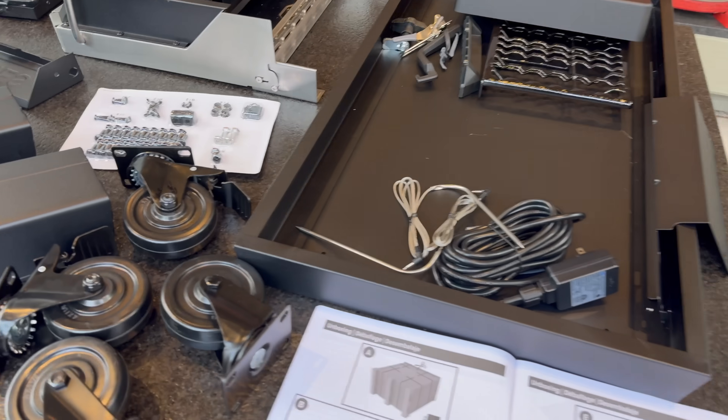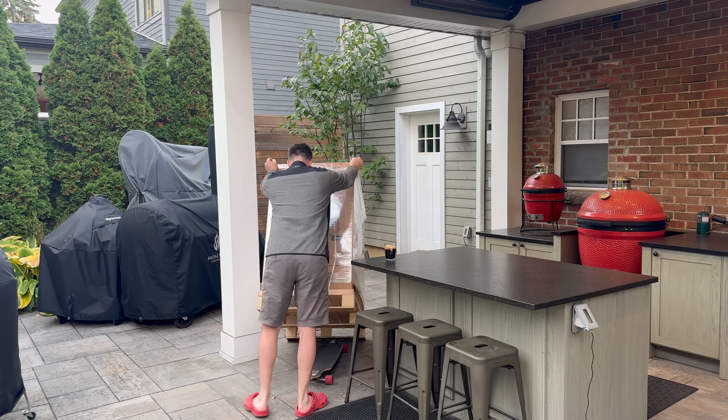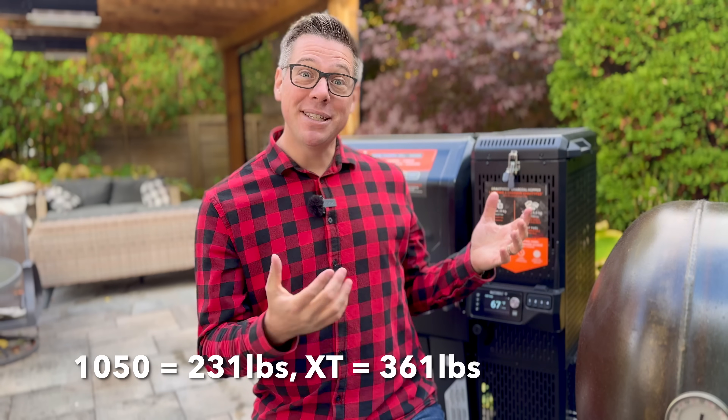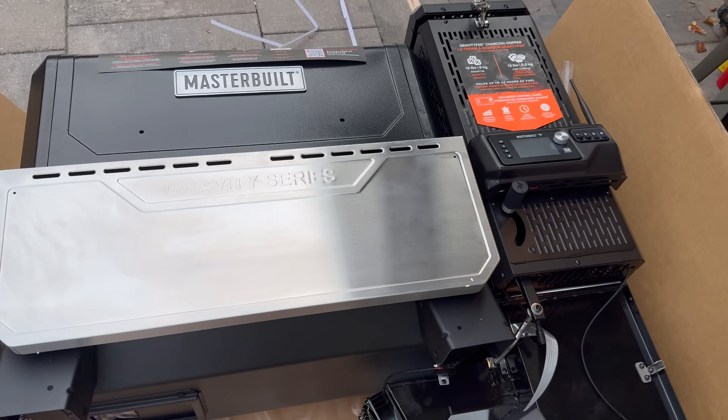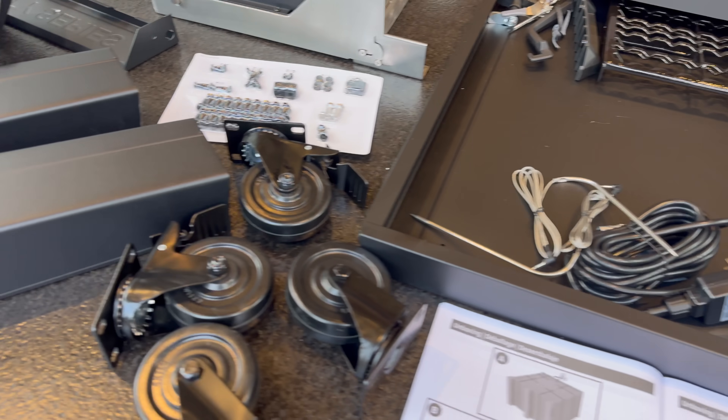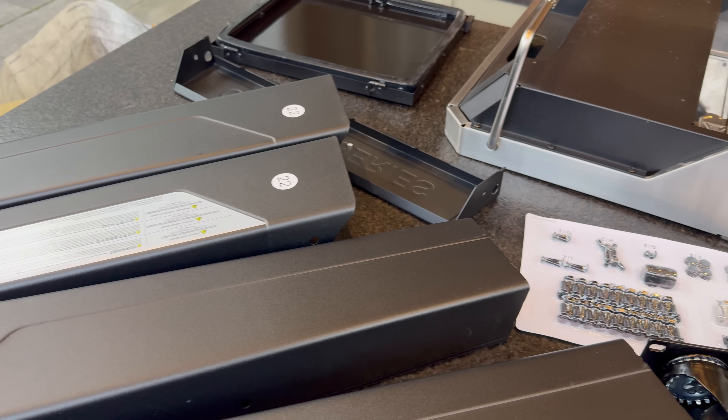Now let's get into the good stuff — what's new and unique about the XT, or Extra Tough model. Despite being almost identical in dimensions to the 1050, the weight is way up. If extra tough means more durable features and components, first is heavy-duty materials and finishes. The minute I started unboxing this grill it was evident — this thing is a beast. My assembly time was approaching three hours.